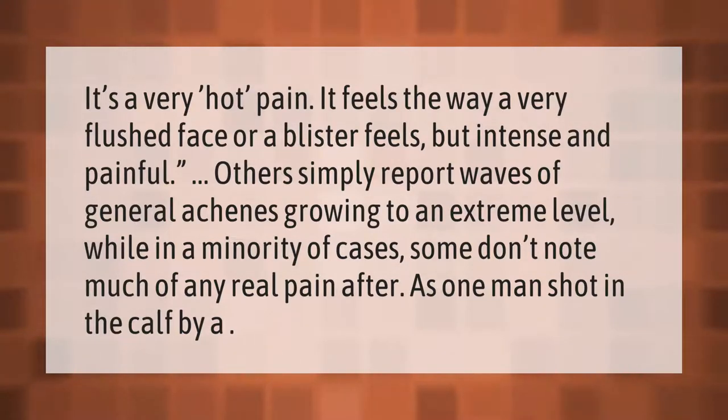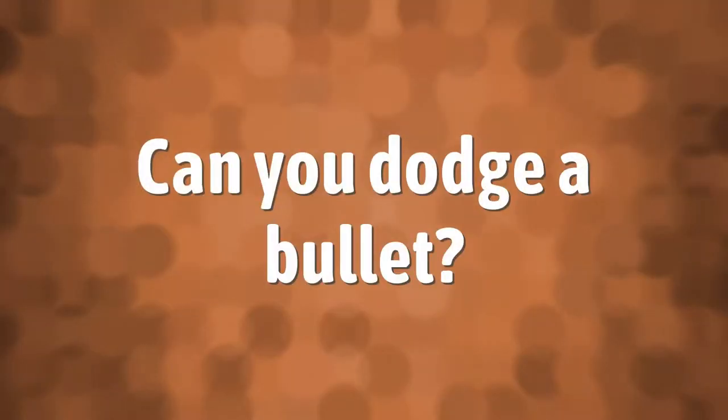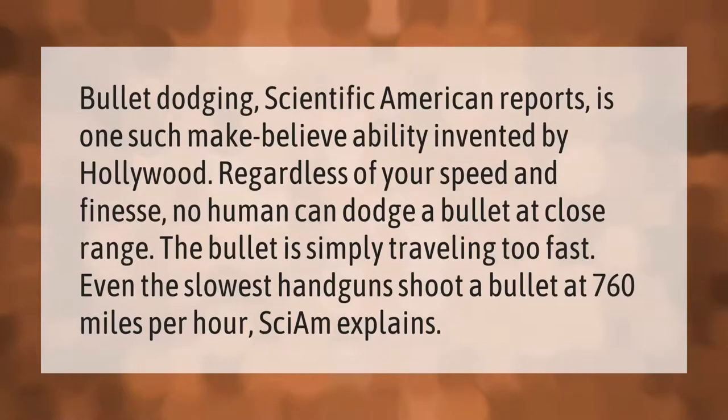Bullet dodging, Scientific American reports, is one such make-believe ability invented by Hollywood. Regardless of your speed and finesse, no human can dodge a bullet at close range — the bullet is simply traveling too fast. Even the slowest handguns shoot a bullet at 760 miles per hour.